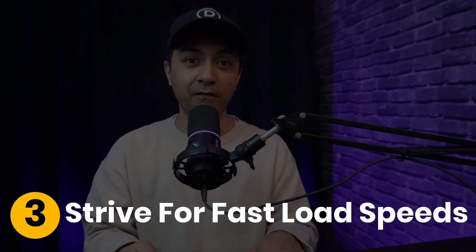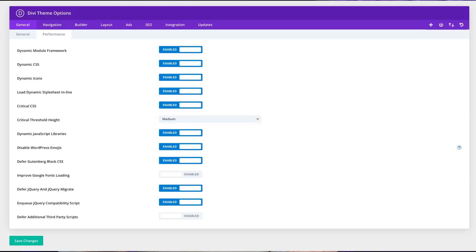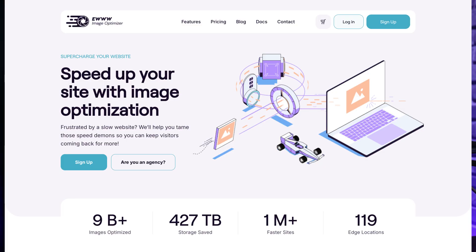Number three: strive for fast loading speeds. A slow website can turn visitors away in seconds, so optimizing for speed is critical. Compress images, minimize HTTP requests and leverage caching to speed up your website. Using Divi's built-in performance tools like CSS and JavaScript minification helps keep your site fast, while plugins like EWWW Image Optimizer can help you compress images without losing any quality.